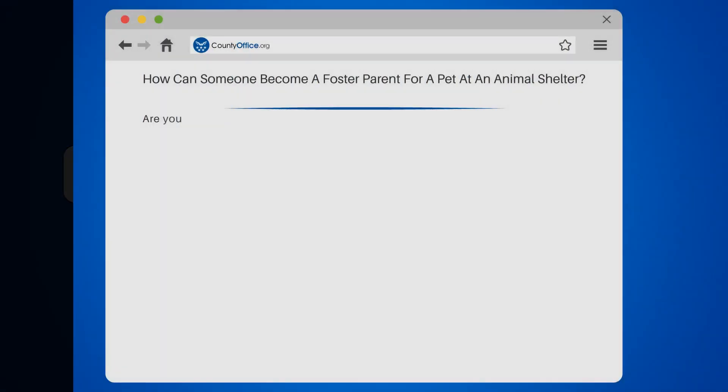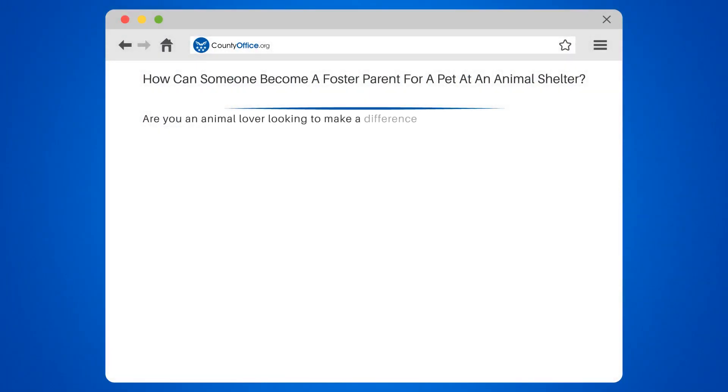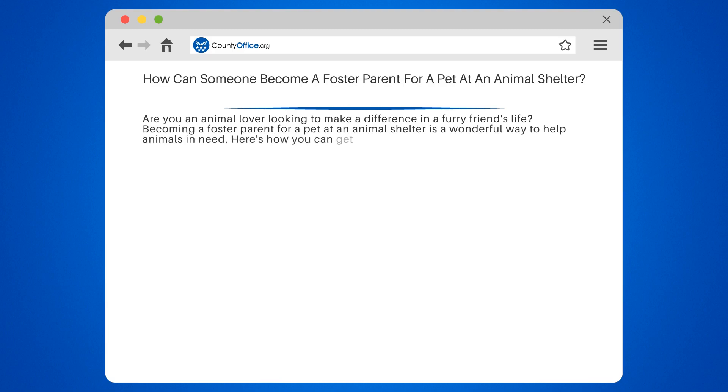How can someone become a foster parent for a pet at an animal shelter? Are you an animal lover looking to make a difference in a furry friend's life? Becoming a foster parent for a pet at an animal shelter is a wonderful way to help animals in need. Here's how you can get started.